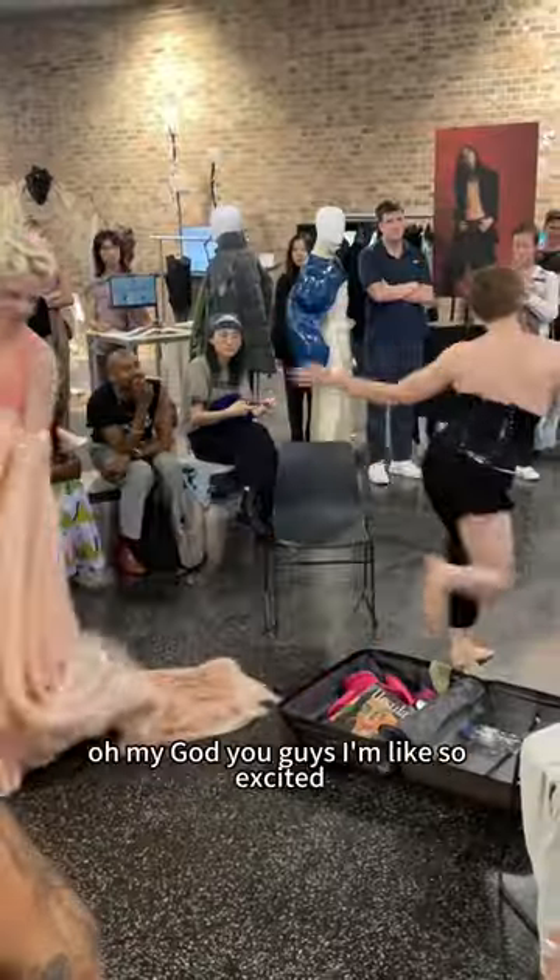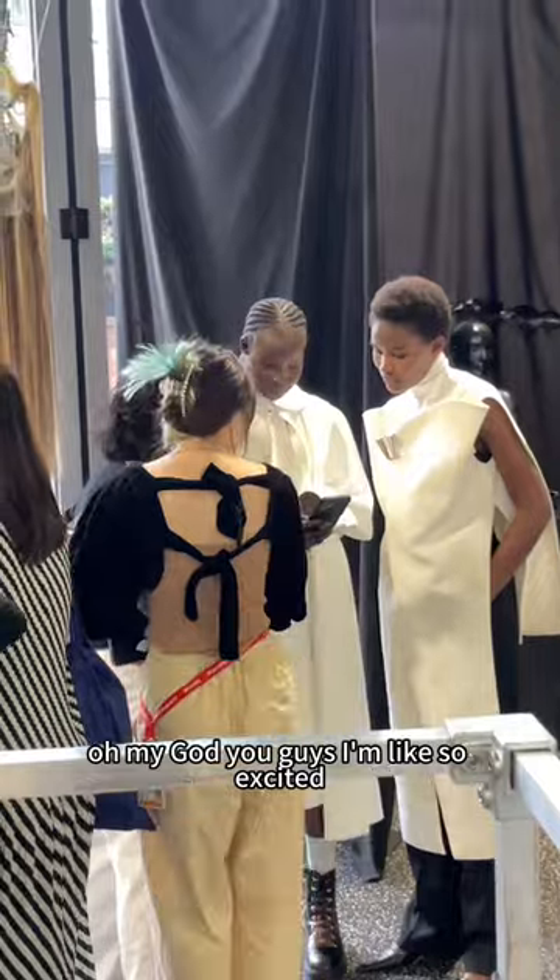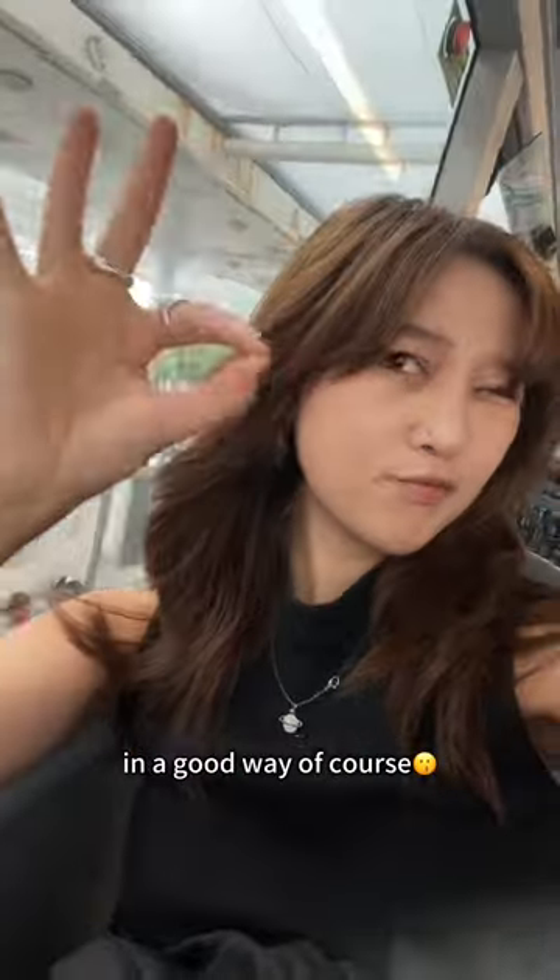Day in the life of a fashion event. Oh my god, you guys, I'm like so excited. I'm literally screaming, crying, and throwing up — in a good way, of course.